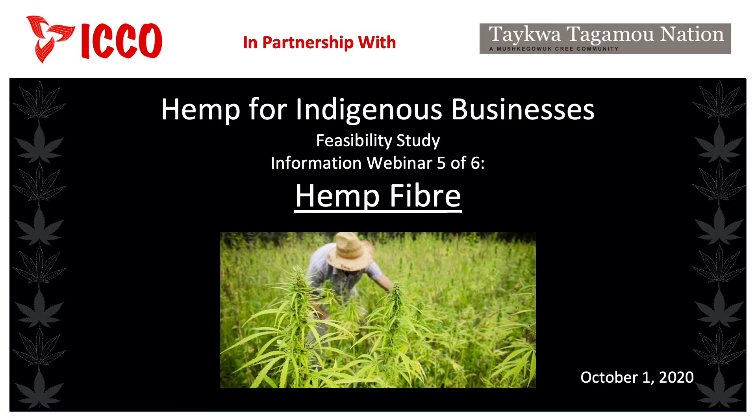Thank you so much for joining me today for our talk about industrial hemp fibre for our fifth of six information sessions. Hopefully you've learned a little bit more about hemp fibre and its many uses, how to make money with hemp fibre, and some relevant government regulations. These information sessions are brought to you by the team at ICCO, in partnership with the Te Qua Tagamud Nation. My name is Keith Wilson. Thanks again for joining. Stay tuned for the sixth session, which will be about industrial hemp fibre processing.